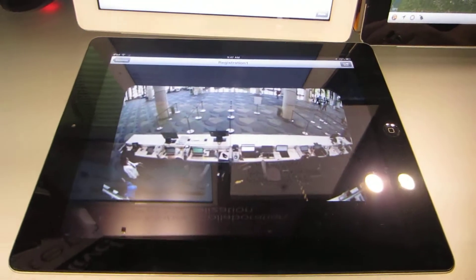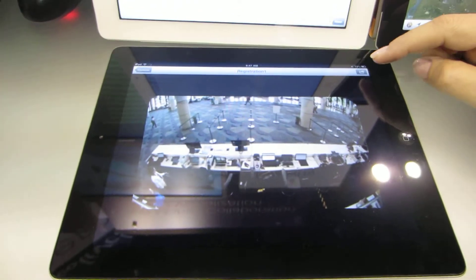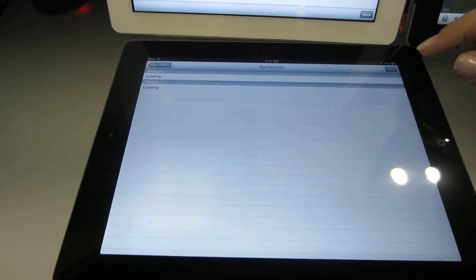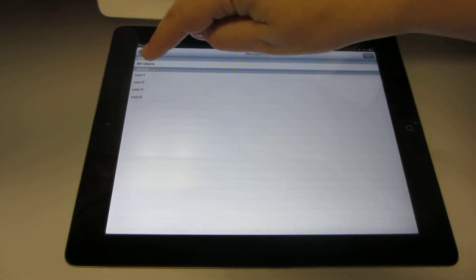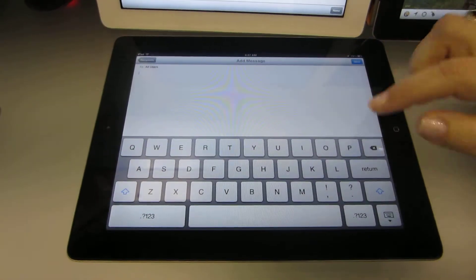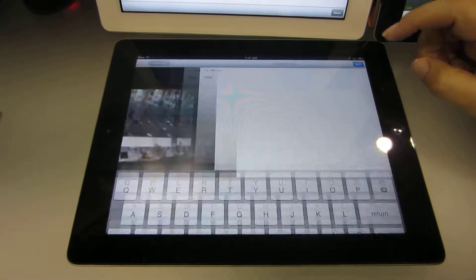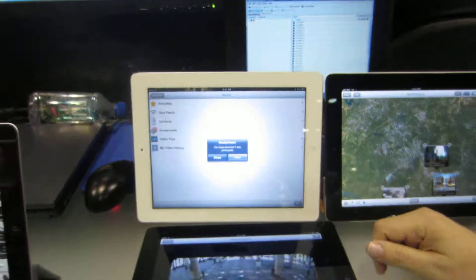Here we're looking at a live feed of the registration desk on the first floor. Not only can we view the feed, but we have the ability to share that feed with other users who we have permissions to interact with within Reality Vision. I simply choose who I want to share with, I can add a message if I want, and send that video out to other authorized users so that we can begin to collaborate to address an event, an issue, or a challenge.